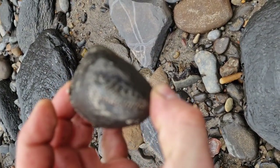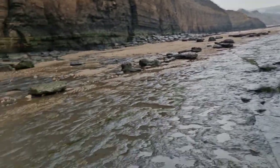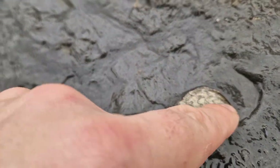Down at Boggle Hole now. Some lovely little ammonites in the shale there - look at that one there. I think that's a Nannoliceras, I think.